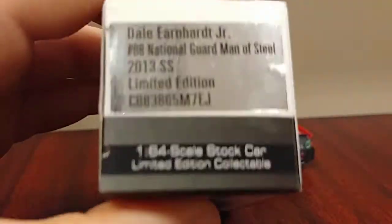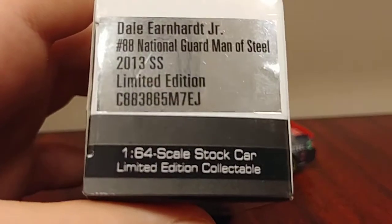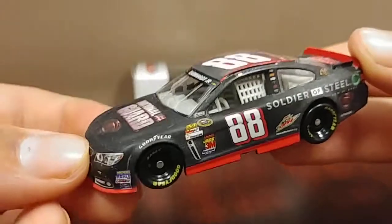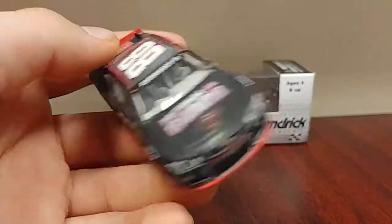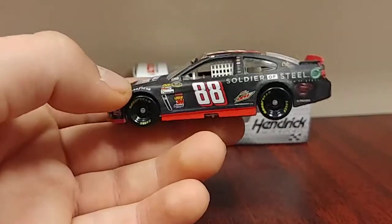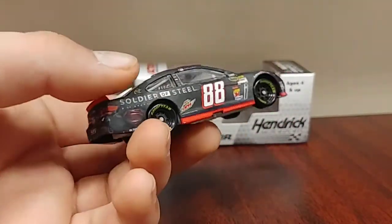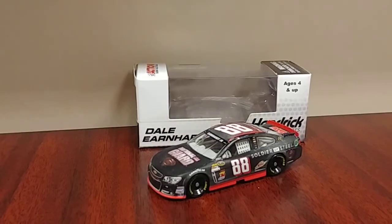Let's look at the box. Dale Earnhardt Jr., Hendrick. It says Dale Earnhardt Jr., number 88, National Guard, Man of Steel, 2013 SS. So we have the SS running for Chevy in 2013. This is also a very nice car — not one I was specifically looking for, but when I saw it and took it out of the box, I am not regretting getting this car at all. I'm looking for Dale Jr.'s Xbox One Mountain Dew and Time Warner Cable paint schemes from 2013, but I do not regret getting this.